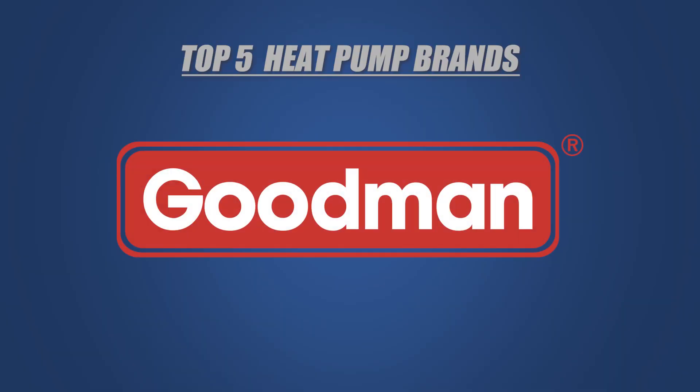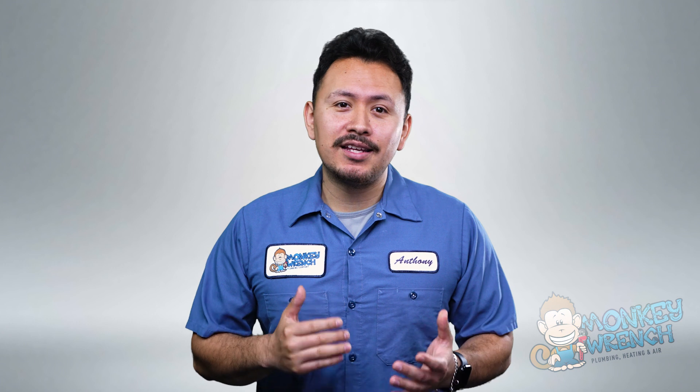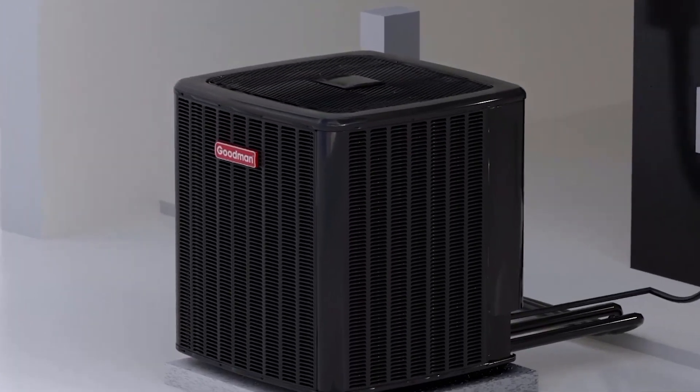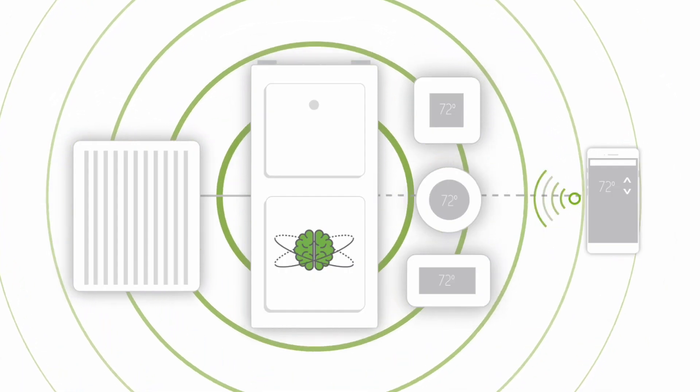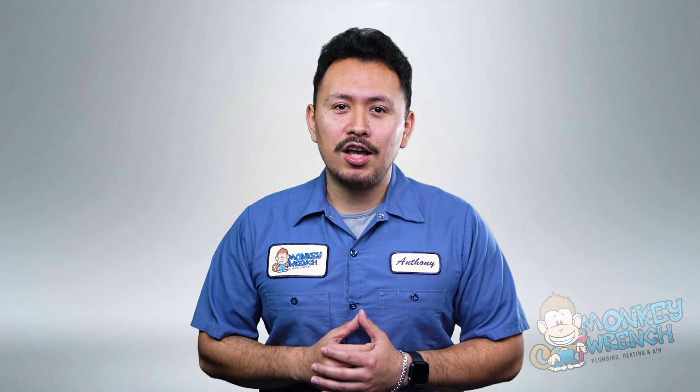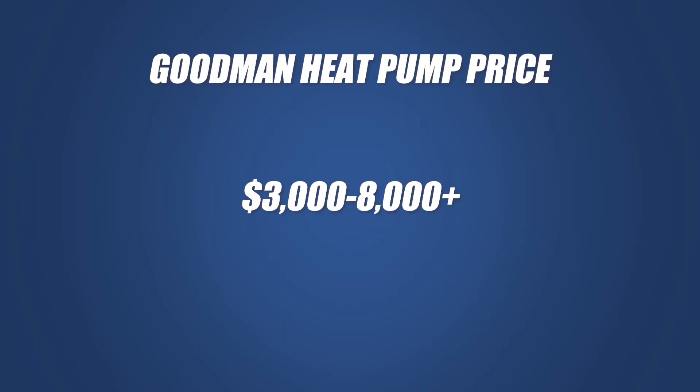Moving on to Goodman, a brand that has only been in the HVAC game since 1975. Although Goodman's efficiency ratings are lower than top contenders, they still offer above-average performance at a more affordable price. Some notable features include their comfort bridge technology and a strong 10-year warranty, including a lifetime compressor warranty. Goodman's cost to install is lower compared to other brands — you can expect to invest between $3,000 to $8,000 for installation. This range may start at the same point as Mitsubishi, but it comes well under the competitor's maximum if you're looking for something more budget-friendly.